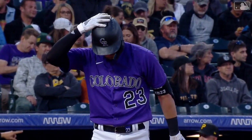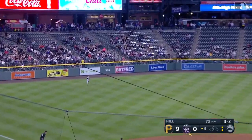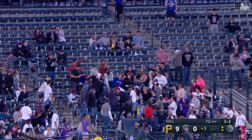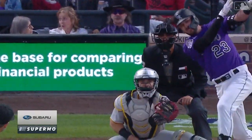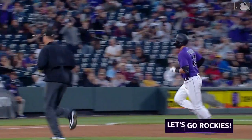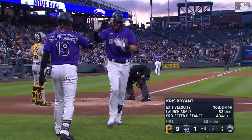One ball one strike on Bryant. This is a high fly ball deep left field — take a good look, you won't see it for long. And for Chris Bryant, that's his first Coors Field home run as a Rocky, second over the season for Bryant. On a purple Monday, it is a curveball and Bryant deposits it.